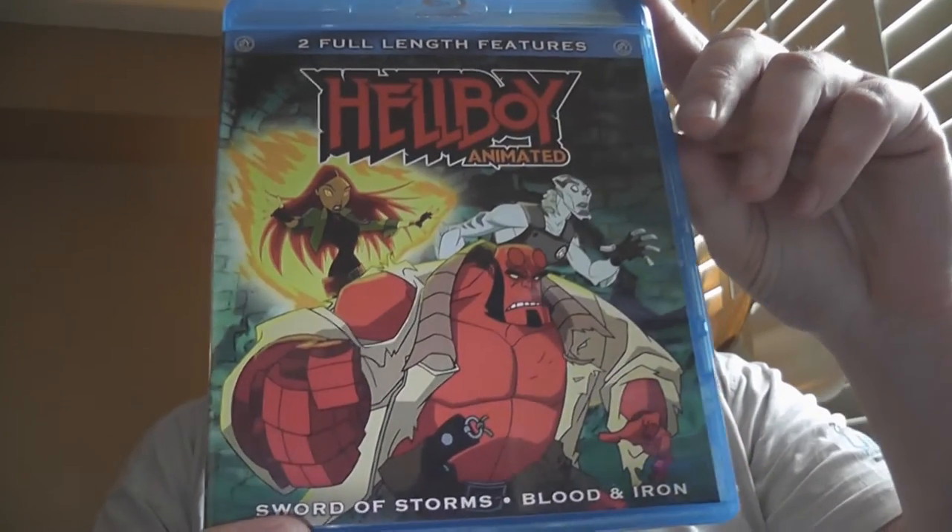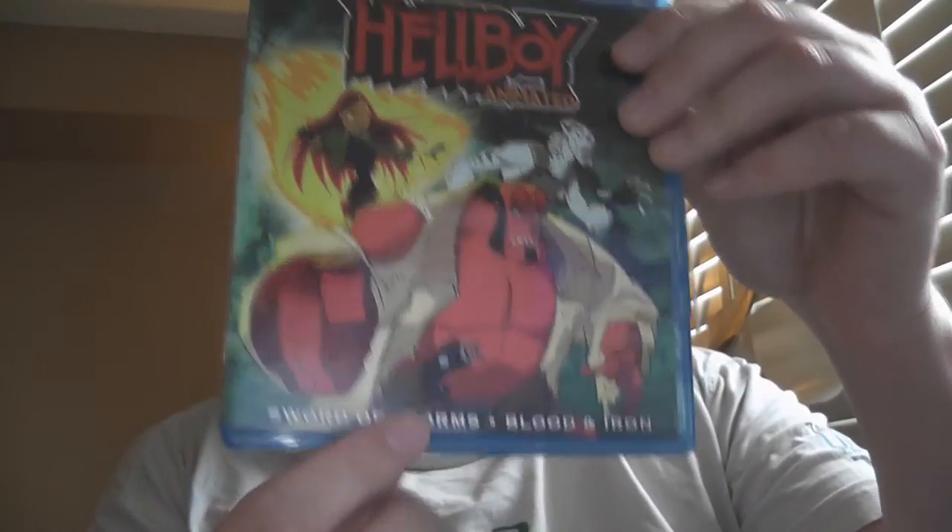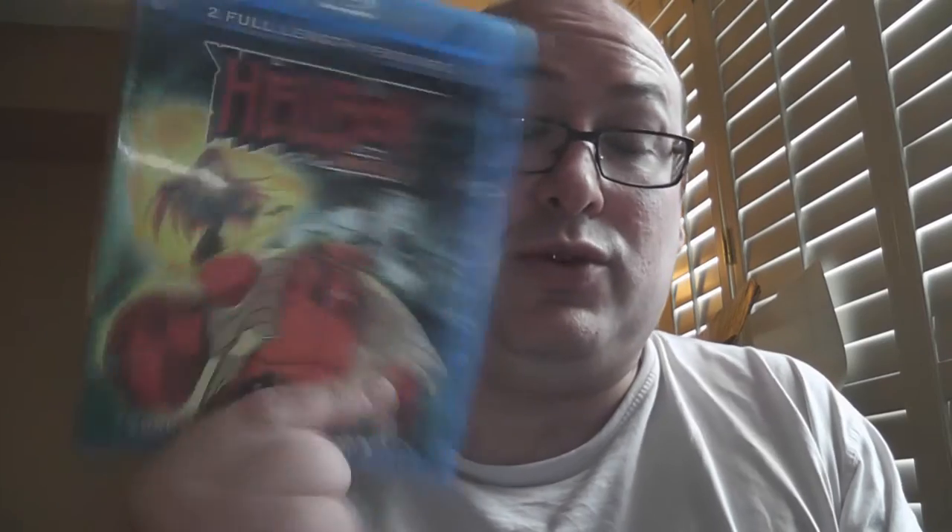Next up is an animated double feature originally put out on DVD direct to video in relation to the movies that came out — and that is Hellboy Animated: the films Sword of Storms and Blood and Iron. They were released as separate DVDs but you can fit two on a Blu-ray with more space.